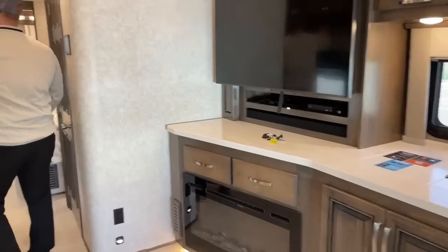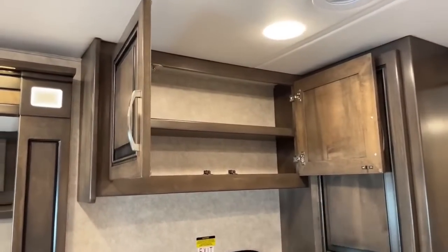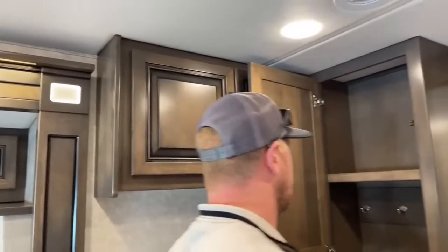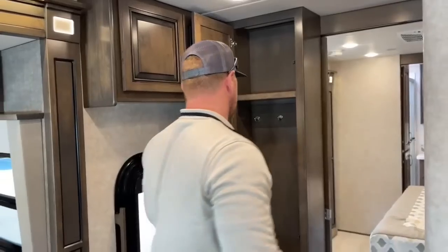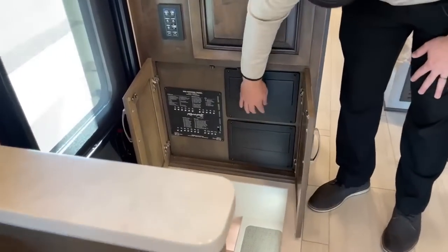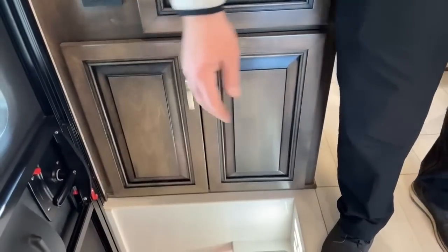Moving backwards toward the rear of the coach: there's a nice big cabinet — a great place to keep things like flashlights and stuff you might need to grab quickly on your way out the door. This floor plan has a nice coat rack as well, great for dog leashes and similar items. Completely out of the way, we've also got your fuses and circuit breakers: 110-volt circuit breakers and 12-volt fuses — push-to-reset rather than blade fuses.